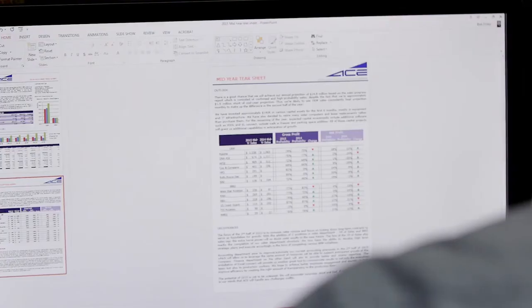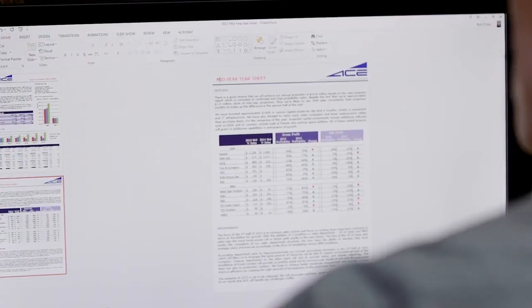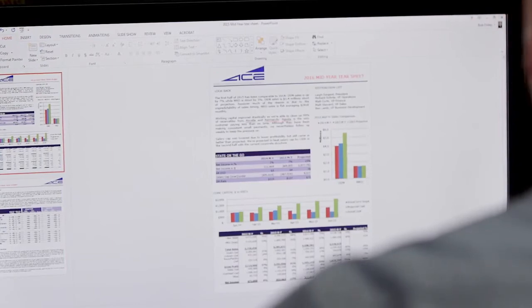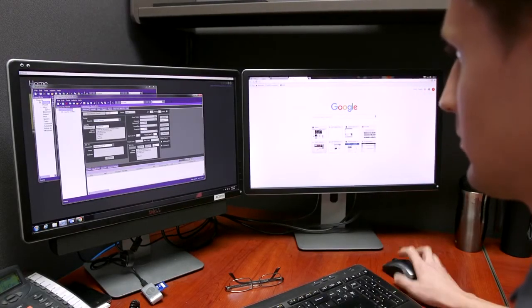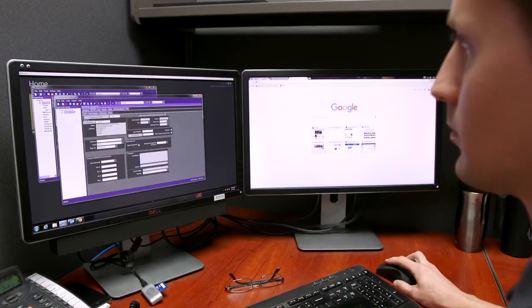Epicor has done a great job providing historical data, and we're able to take that and build reports and dashboards that show us how long it takes to make certain products. We can take the job information, identify when operations started and finished, identify the average time, and also look at the minimum and maximum time it's taken, so we can better identify a ballpark range for future quoting.